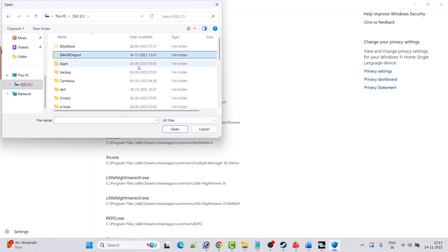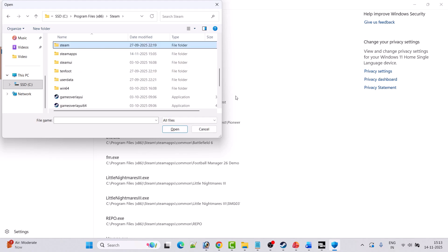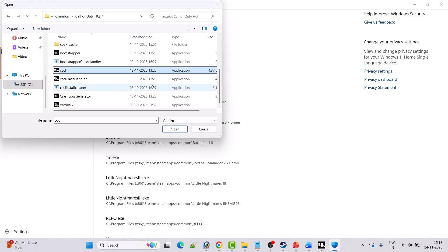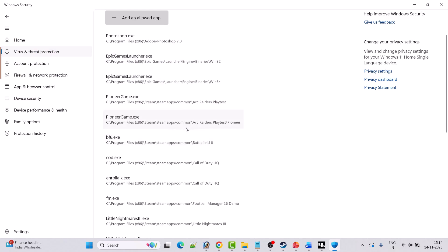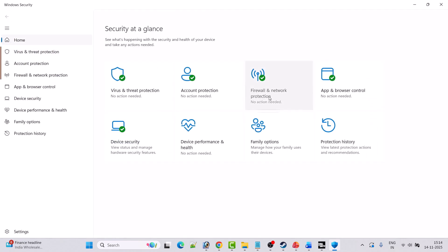Navigate to the game installation folder: open Program Files (x86), open Steam, open Steam Apps, open the Common folder, then open the Call of Duty HQ folder. Look for the COD EXE file and click Open to add it to the list. Repeat the process — click Add an Allowed App, Browse All Apps, select the file, and click Open to add it.